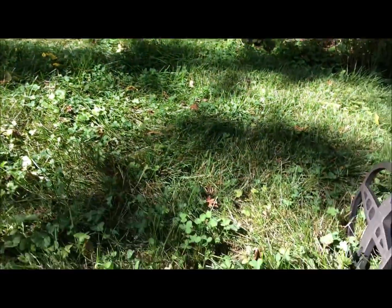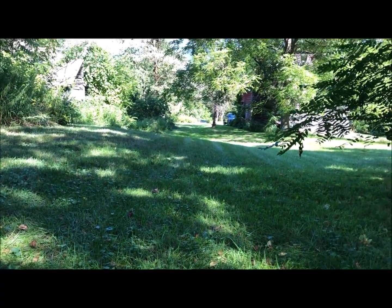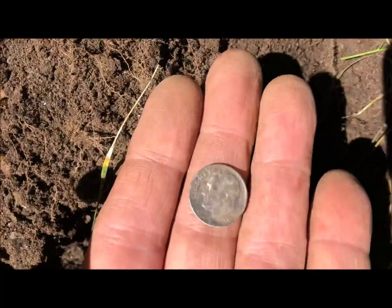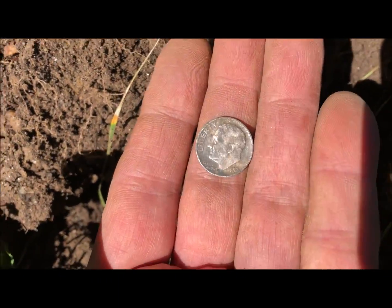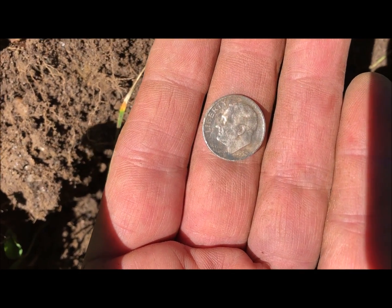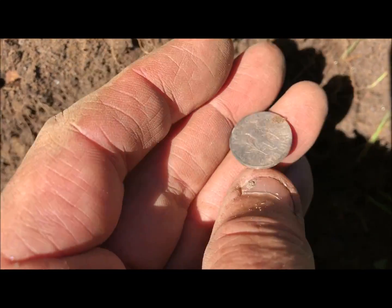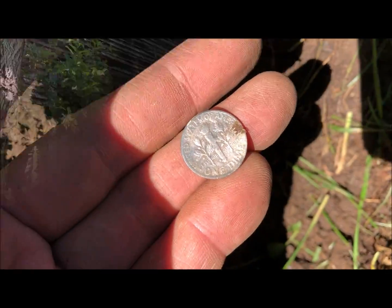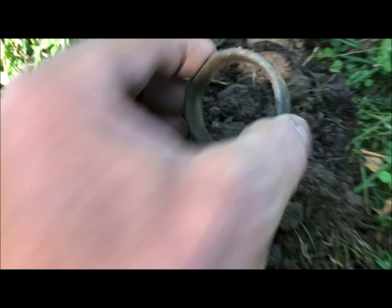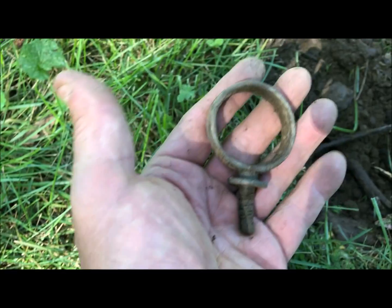This is actually at an 1840s house or older, but I'll take this little Roosevelt — 1952, the year I was born, woohoo, silver! Right by the barn again, I just got me a nice old reins guide — rang up 90. Beautiful.